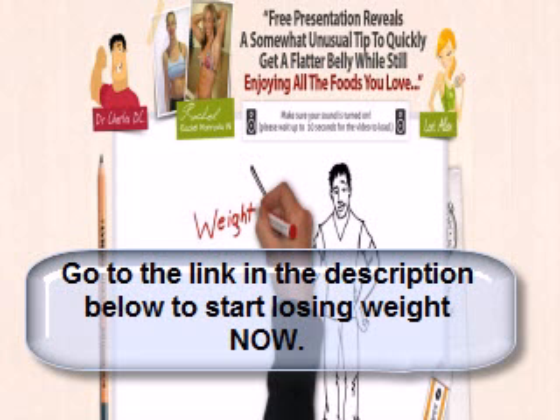You could get the Fat Loss Factor system for less than the price of a single session with most personal trainers, which I'm sure you already know what comes of that. And you'll get all this — the entire Fat Loss Factor system.